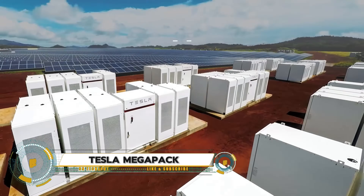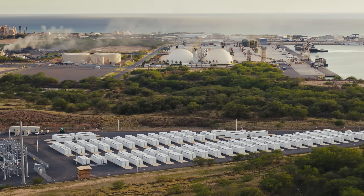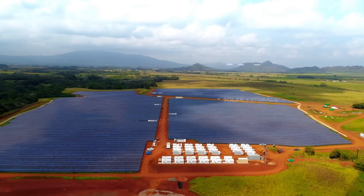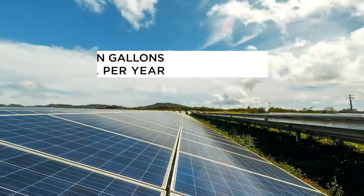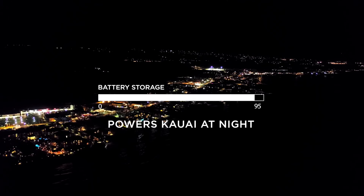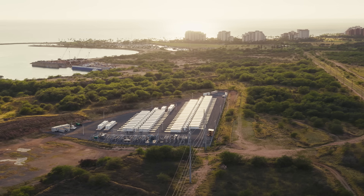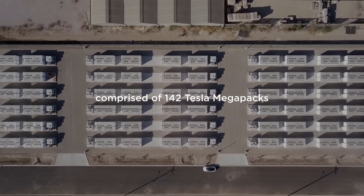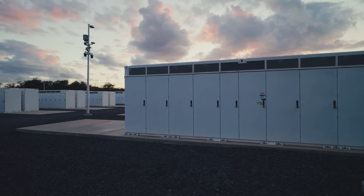The Tesla Megapack is a large-scale energy storage solution designed to support grid stability and renewable energy integration. Each Megapack is a pre-assembled system that includes batteries, inverters, and thermal management in a single compact unit, scalable to meet the demands of utility-scale projects, enabling communities to reduce reliance on fossil fuels. With its ability to store excess energy from solar and wind power, the Megapack helps balance energy grids during peak demand and provides backup power during outages, underscoring Tesla's commitment to accelerating the global transition to sustainable energy.